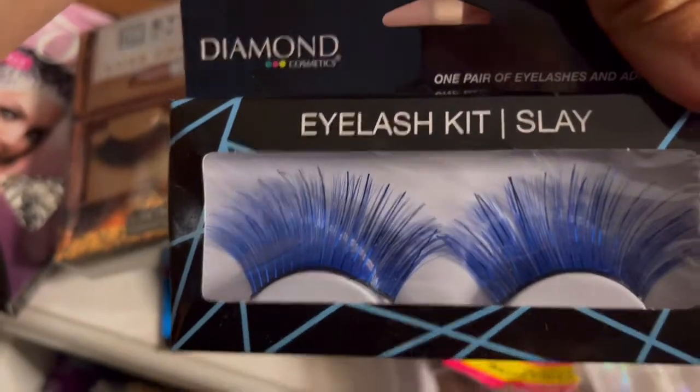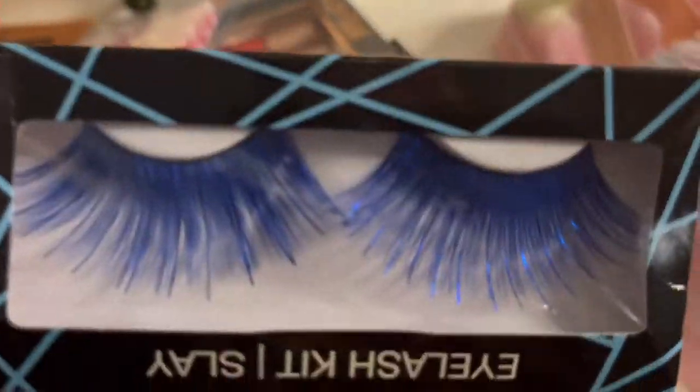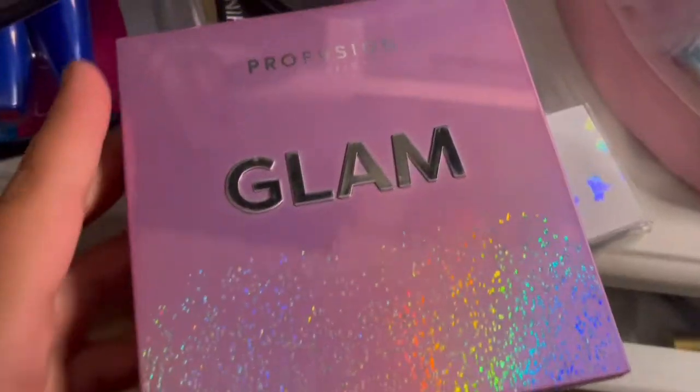I also got these — this looks so funny, look at this. I bought this for $1 at Dollar Tree. Halloween is coming, Halloween's around the corner. I'm gonna be doing a little bit of crazy things like crazy makeup and putting these lashes on, so just stay tuned because we're coming with lit videos.